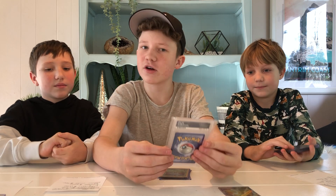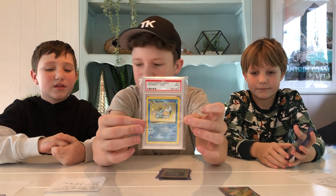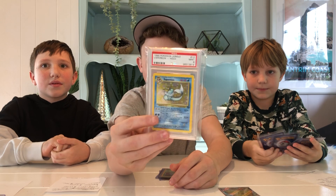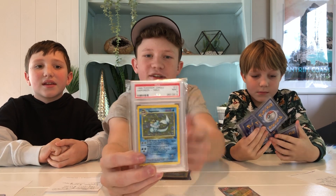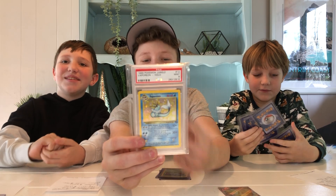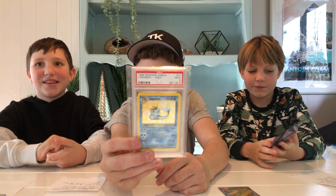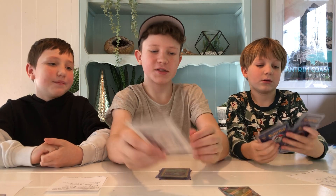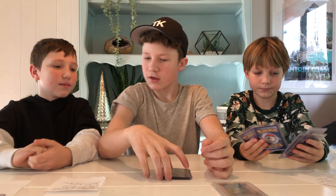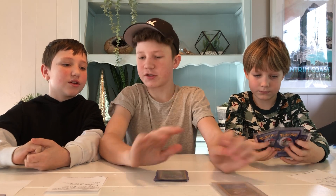If you ever saw our vintage stuff, you would have seen this one. This is also $400, maybe a little bit more — PSA 9. This is the only one that's a PSA 9 condition. Vaporeon, $400 US. Is it a holo? It's a holo, but not a first edition.